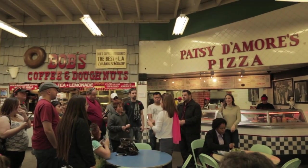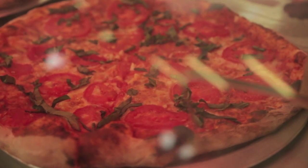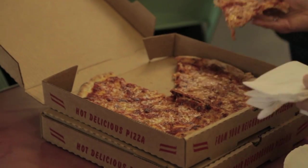Patsy de More's Pizza is another must visit. Patsy de More was the first person to bring real pizza to Los Angeles. Everything is made fresh every day and Patsy's daughter still owns and runs Patsy's Pizza today.